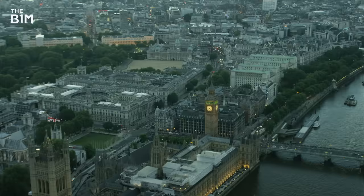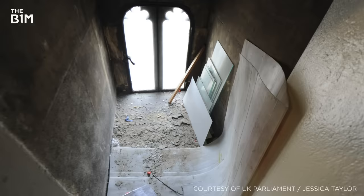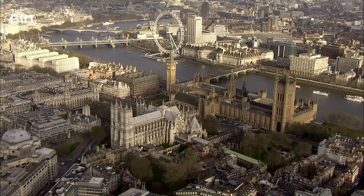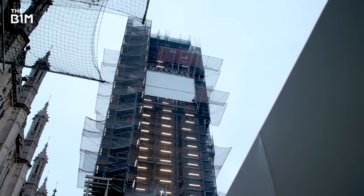Set to cost almost £80 million, the four-year project will restore the building's external fabric, renovate the clock itself, improve internal areas, add energy-efficient lighting and install an elevator. Working on a project of this profile, in such a secure and demanding location above a live parliament, is an extreme task.